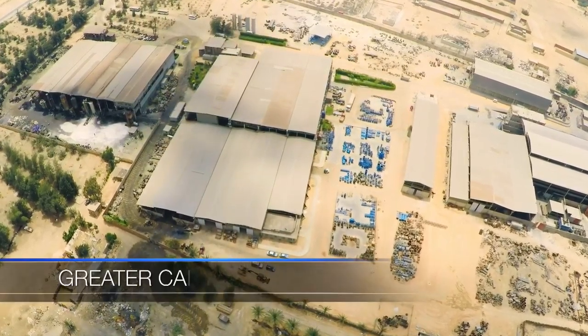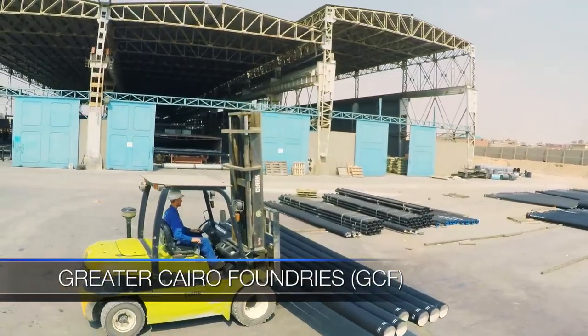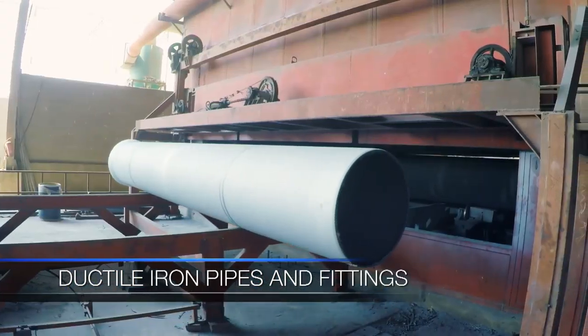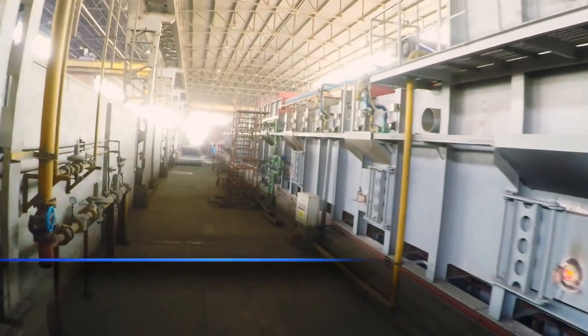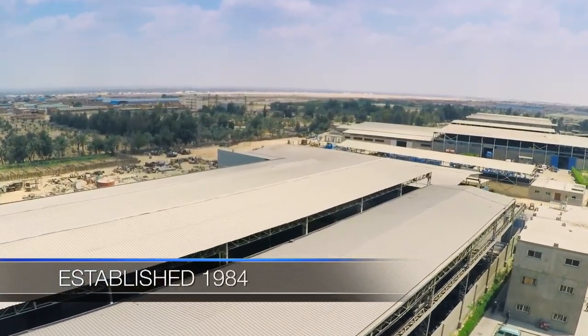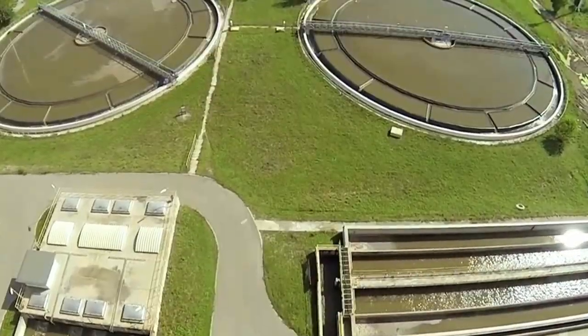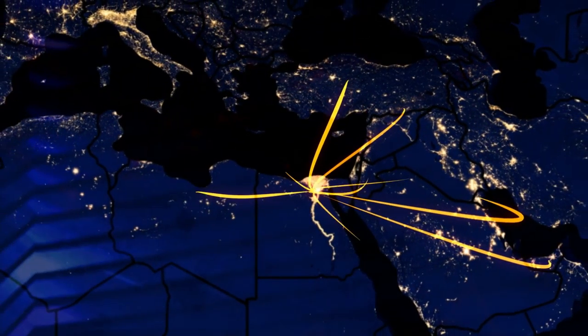Sierra was founded by Greater Cairo Foundry's owners, GCF, the renowned Egyptian producer of ductile iron pipes and fittings in the Middle East region. Established in 1984, GCF has a rich history of servicing the water and sewage industry both in Egypt and around the Middle East.